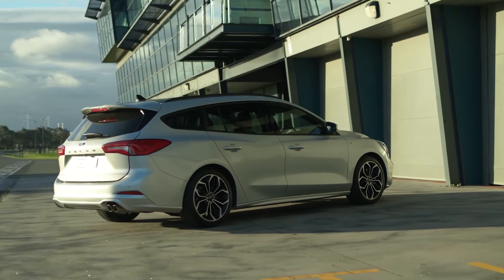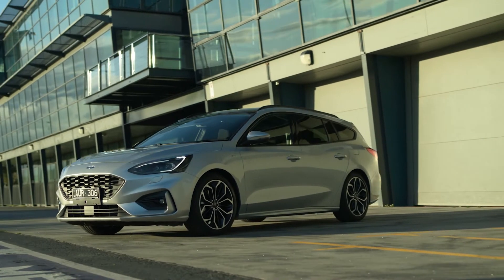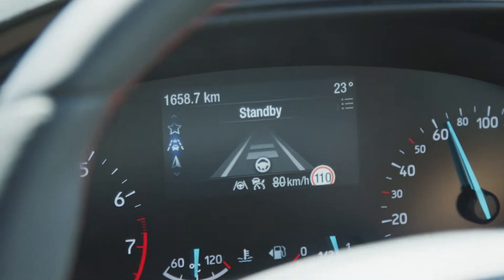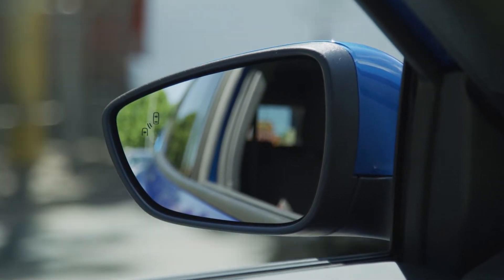As before, the Focus takes the form of a five-door hatch, but for the first time in Australia it is also available as a load-lugging wagon, albeit only in ST Line form. Critically, all variants come standard with autonomous emergency braking and lane-keep assist, going some way in justifying the Focus's more premium positioning.